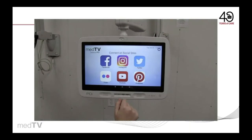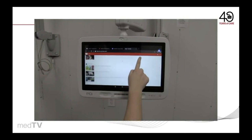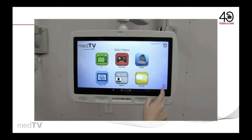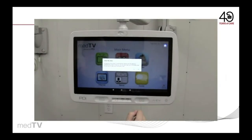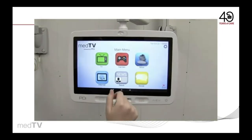For added entertainment and distraction, when internet is connected via ethernet or Wi-Fi, one can easily browse the web, visit social sites, or catch up on the news. No need to worry about patient privacy — use the new ClearData app to erase personal information anytime. All personal patient information is also automatically erased when the device is powered off.